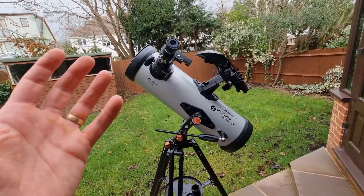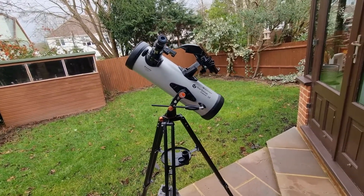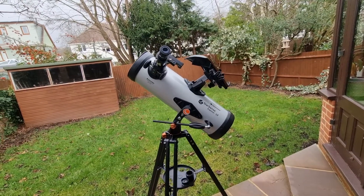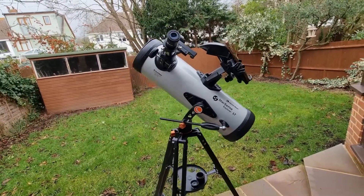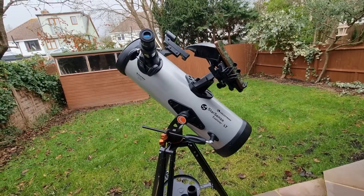I do want to begin by mentioning what this telescope is capable of. It is a 4.5 inch aperture telescope, and it is designed primarily for observing the planets and the moon. While you can definitely observe deep sky objects, that's not what this telescope is designed for or truly capable of, so I do just want to mention that. It's important that we set our expectations up front.